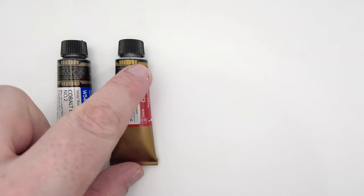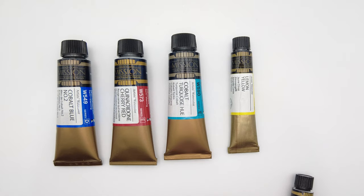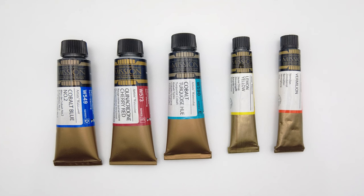In third place we have Mijello Mission Gold. I keep thinking of Mijello as a new brand but I guess they've been producing paint for over a decade now. One thing for sure about these paints is that they're very, very bright. I know from past swatching videos that not everyone likes their brightness, but for me personally it's not a problem — I find it quite easy to tone the paints down.